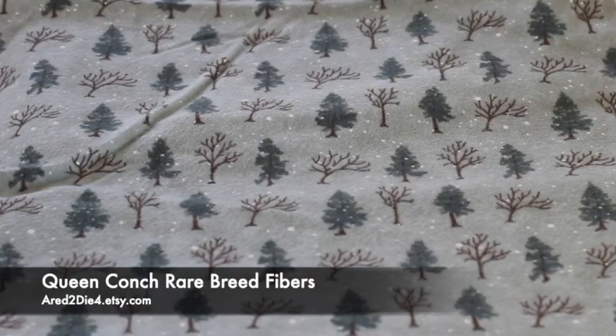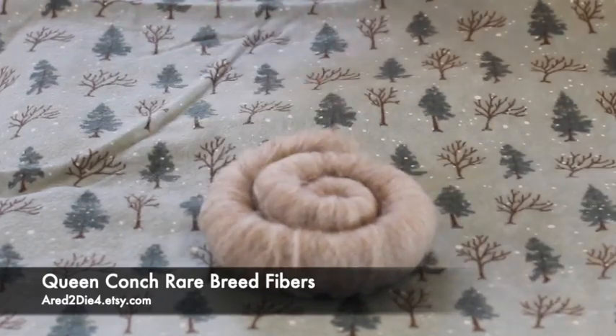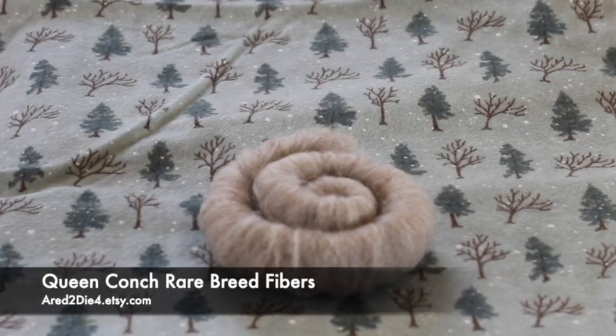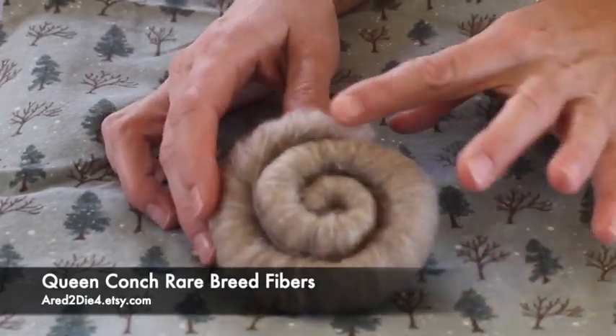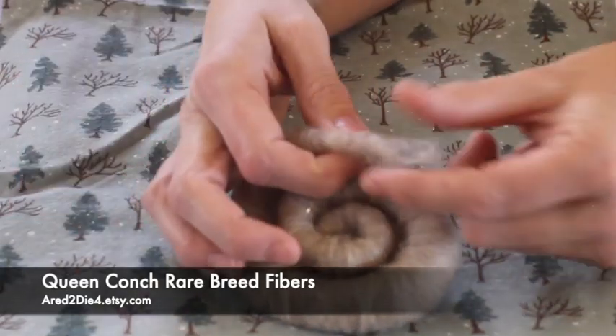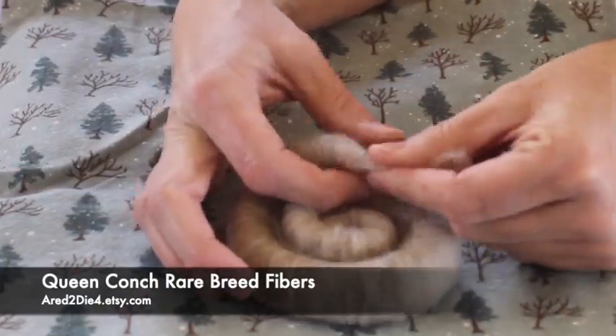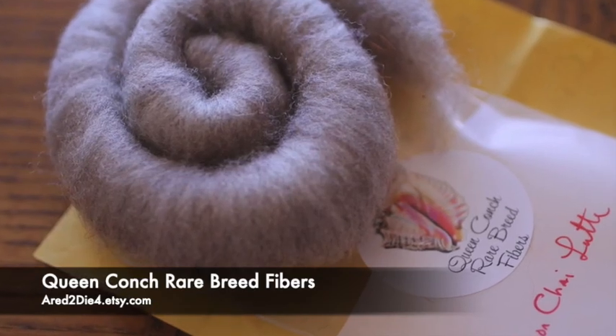We haven't had Queen Conk in our box in a little while. This time she sent us Cinnamon Chai Latte, and this is 100% CVM — California Variegated Mutant — and it's got some bronze sparkle and hologram Angelina in there, and it's super soft. She said she's inspired by creamy cinnamon lattes, which sounds delicious right now. She's got just a bit of sparkle in there, and this is so soft — it just wants to be spun. The CVM wool is such a wonderful fiber for soft fluffy warm wool to spin. I definitely look forward to spinning that baby up because it is beautiful.